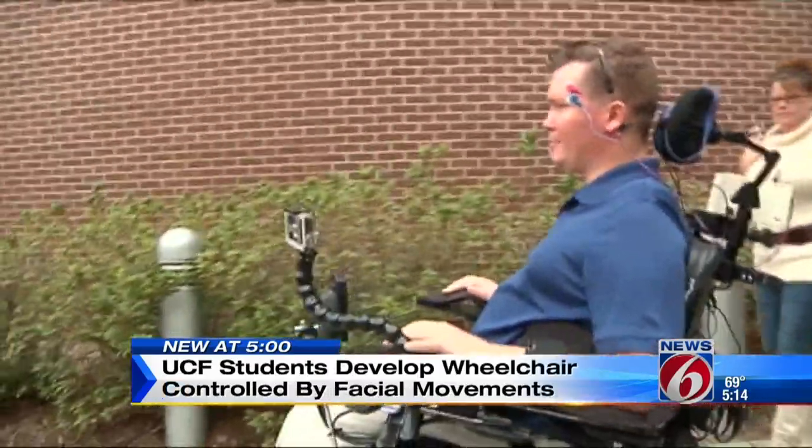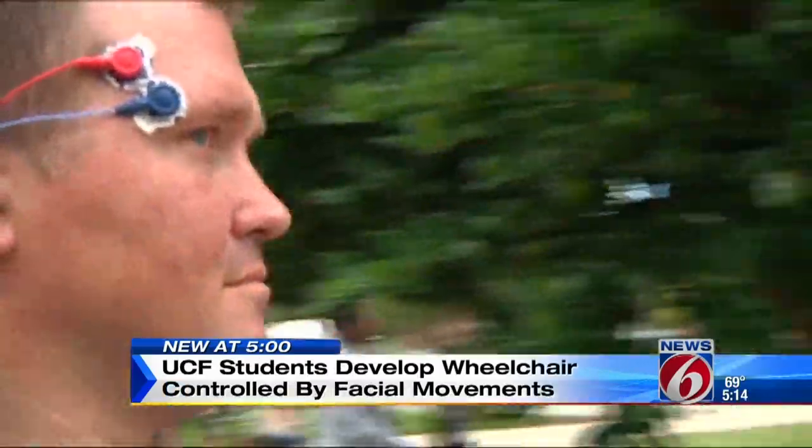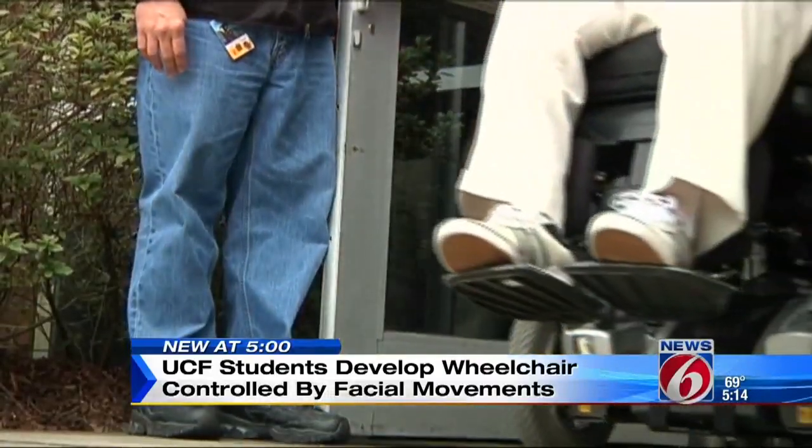Charlie Merritt is using his head — well, technically, his face. Clench the right side of your jaw to go right, left side of your jaw to go left, so chewing gum's kind of out of the question when you're using it.